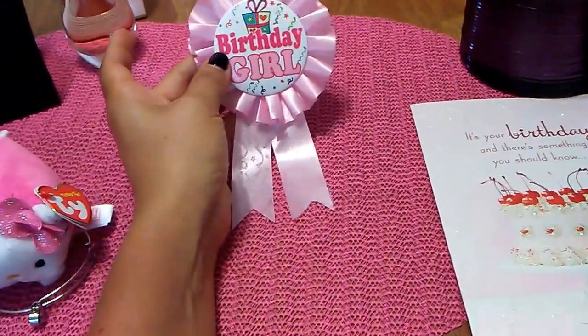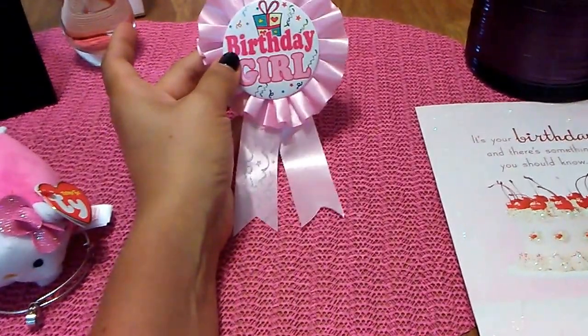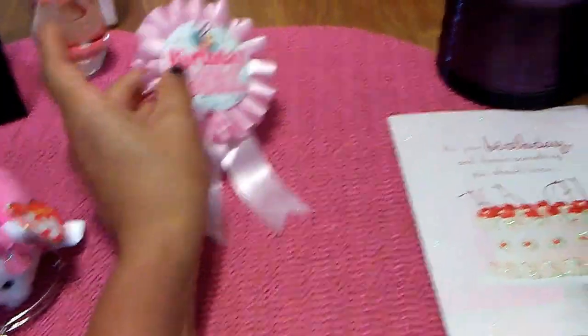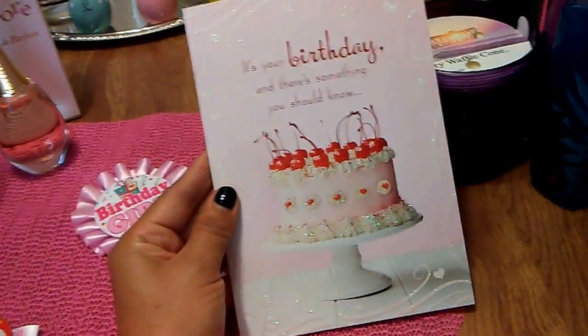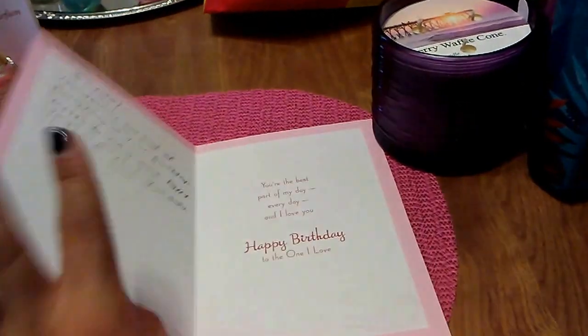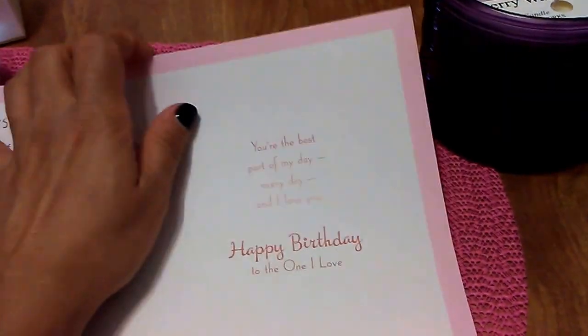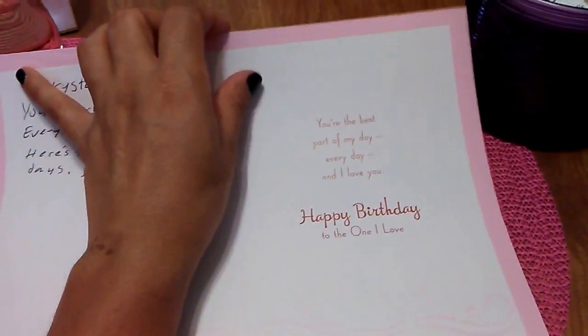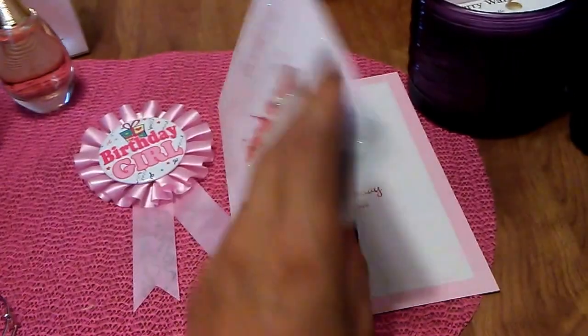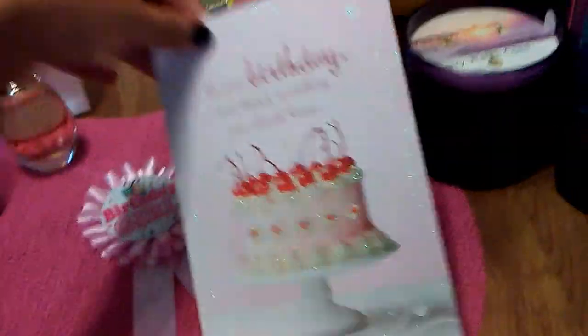He got me this birthday girl pin and yes, I did wear it. He also got me this card and it says, 'It's your birthday and there's something you should know' — and then it says, 'You're the best part of my day every day. And I love you. Happy birthday to the one I love.' He did write something on the inside, but I'm going to keep that for myself.